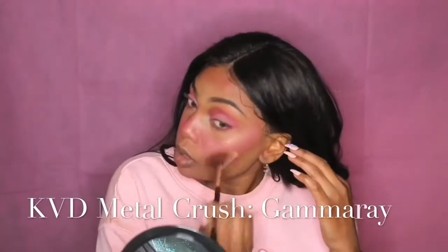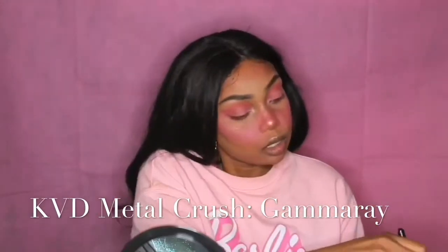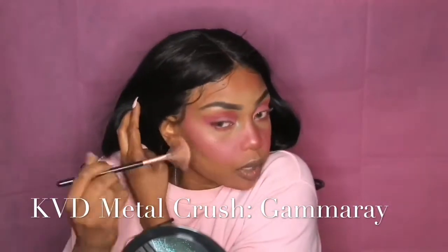Once I have an offensive amount of pink on my face, I highlight my cheekbones with Kat Von D Metal Crush Highlighter in Gamma Ray and blend things out again with my pink lemonade.